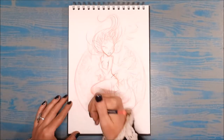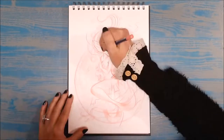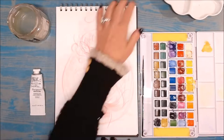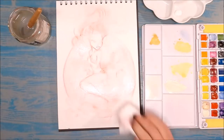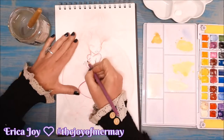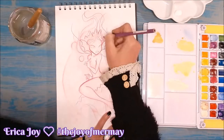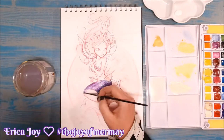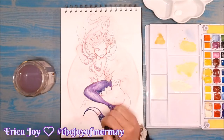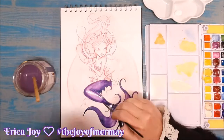This is my first time taking part in Mermail and there are many prompt lists on Instagram created by lots of different artists with their own unique ideas about prompts. I am doing a fellow YouTuber's prompt list — Erica Joy — because her enthusiasm for Mermail is so infectious and she does the most amazing Copic Marker illustrations. Her mermaid paintings and drawings are so beautiful, how can you not be inspired to take part?